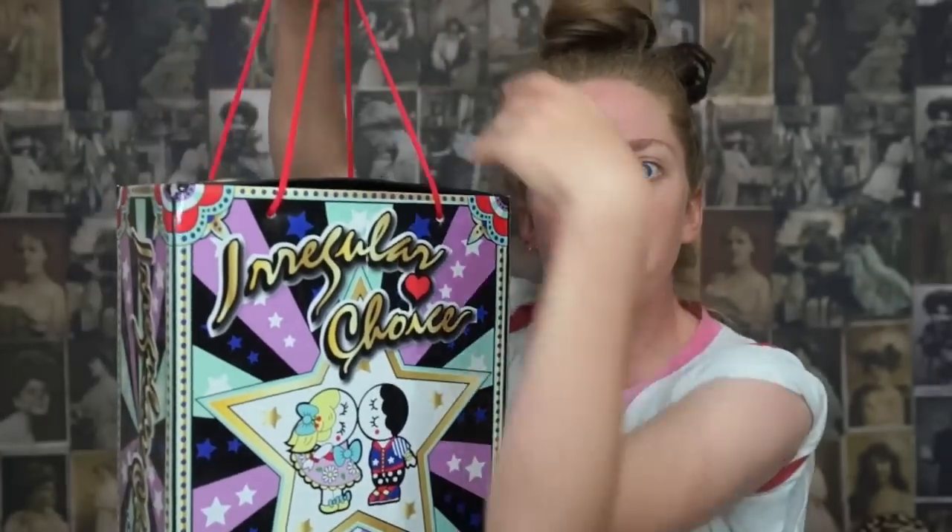Hey everybody, it's Bunny and today we're gonna do a good old-fashioned shoe unboxing. I've got a pair of shoes right here and I don't think we've done a shoe unboxing since Christmas when I did my ballerina heel shoes. I'll link you to that in case you missed it. Today we're gonna do another wild, wacky, zany pair of shoes which is by the same company that made the ballerina shoes, which is Irregular Choice.